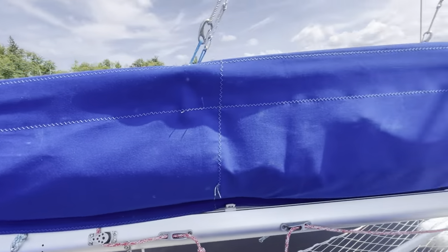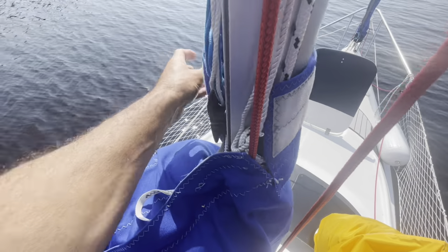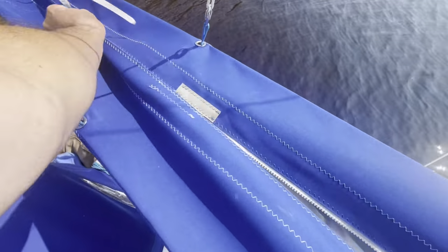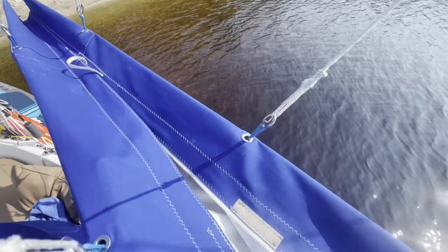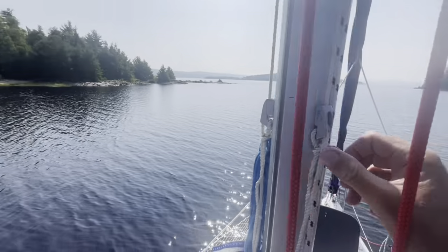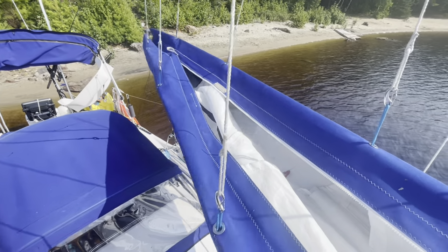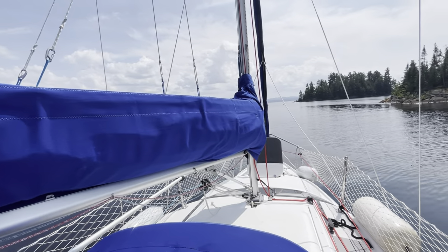I also have a sail bag with a lazy jack — it's working really well. When I upgraded the sail it was a lot bigger and thicker, it wouldn't fit in the bag I had before which was really just a sail cover. If I was going to change the sail cover anyway, I might as well go to a sail bag, so that's how that happened.